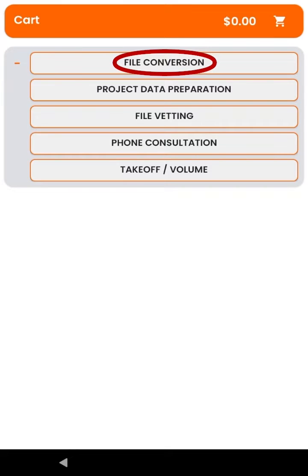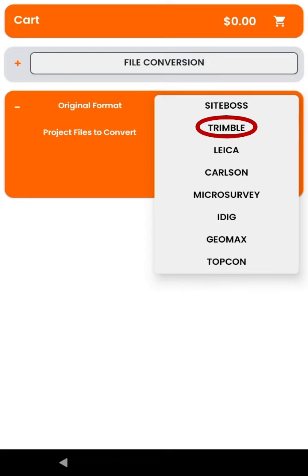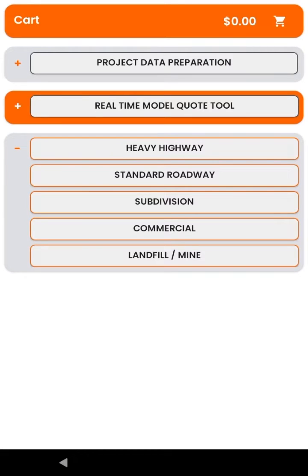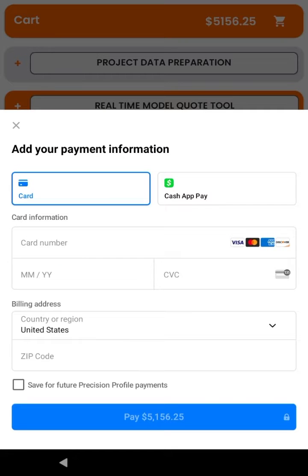You can now convert files from any popular brand and have project data prepared directly from your tablet. SiteBoss has full compatibility between all major GPS brands and the ability to convert all primary data types. SiteBoss provides real-time data quotes with onboard payment available directly from your tablet, accepting all major credit cards for payment right on board.